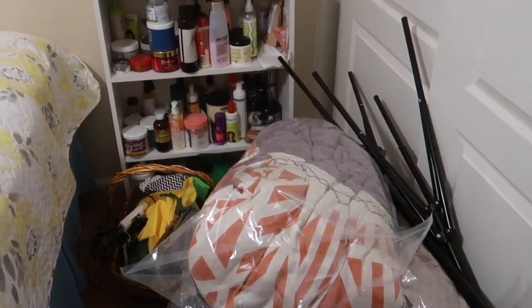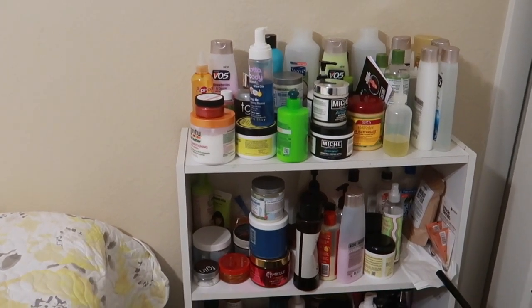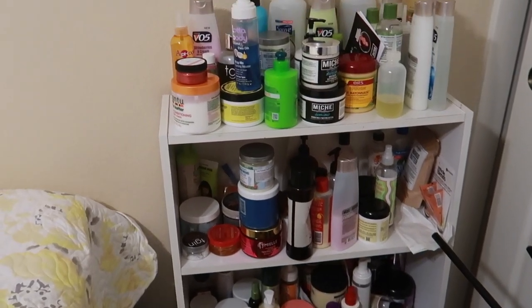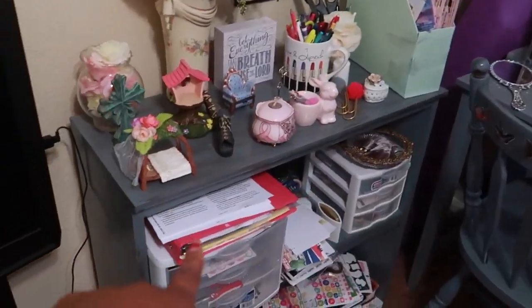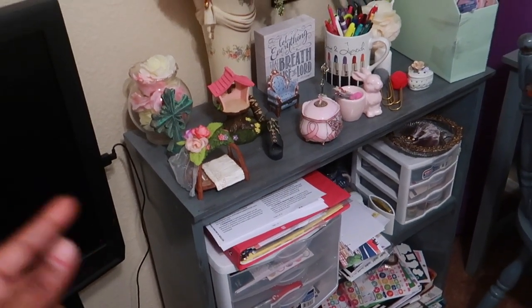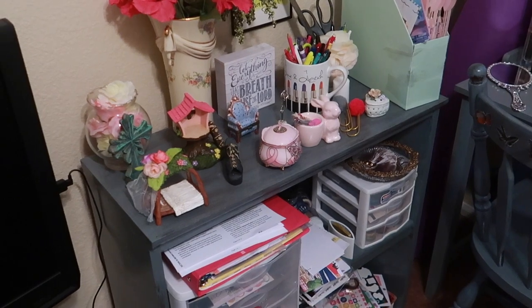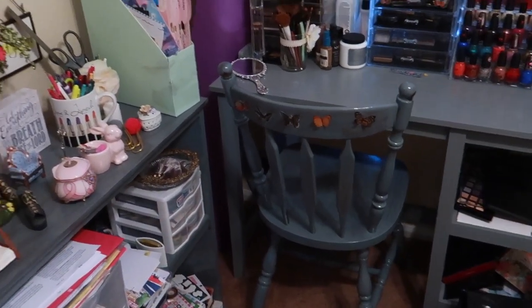This is where I store a lot of stuff. My camera stuff is in the back, all my supplies, and all my hair products are over here on this fourth-shelf bookcase that I purchased from Goodwill. I got this bookcase from Goodwill about four years ago. It was originally wood oak, then I painted it brown, and then I wanted it to be this weathered gray to go with the desk and chair.